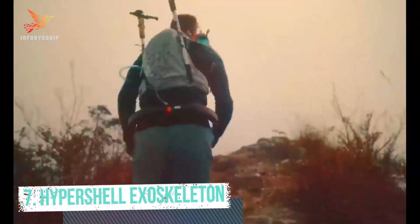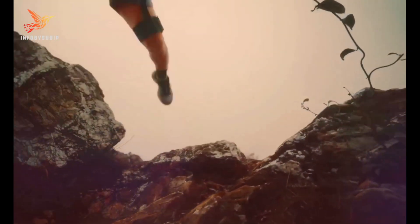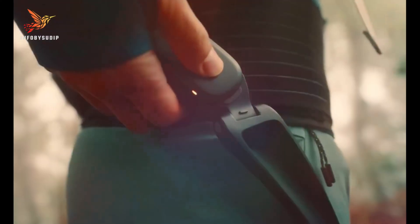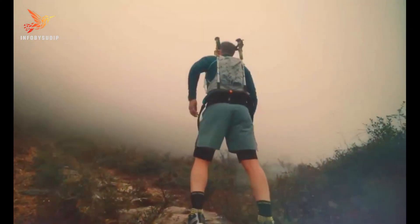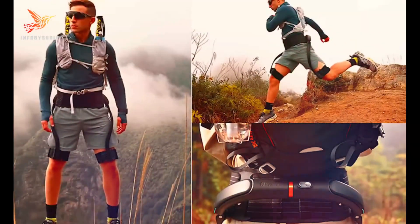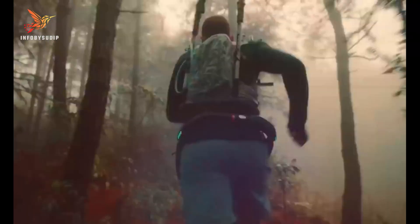Number 7: Hypershell Exoskeleton. The Hypershell Exoskeleton is a lightweight and compact exoskeleton that provides the user with extra strength and endurance. It is designed to be easy to use and comfortable to wear, and it can be used for a variety of activities, including hiking, biking, construction, and logistics.